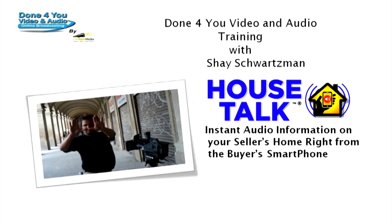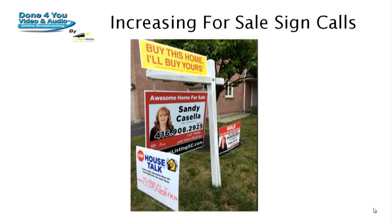Hey, it's Shai Schwartzman with the Done For You System, and I'm coming at you with a new, hot-off-the-press video of a best practices session that I just conducted with CP Millionaire Agent Coach Todd Walters, along with Sandy Casella and Bill Watson. Sandy is a top CP Millionaire Agent Program Member from Mississauga, Ontario, that's just outside Toronto.